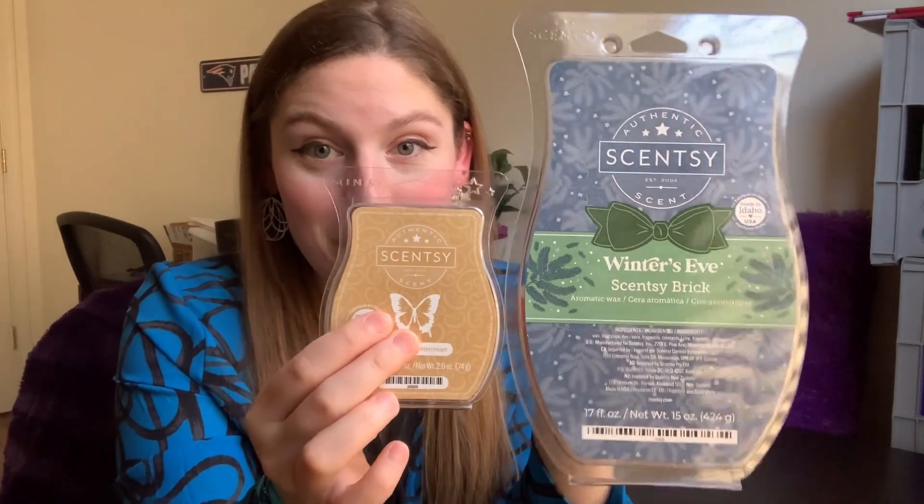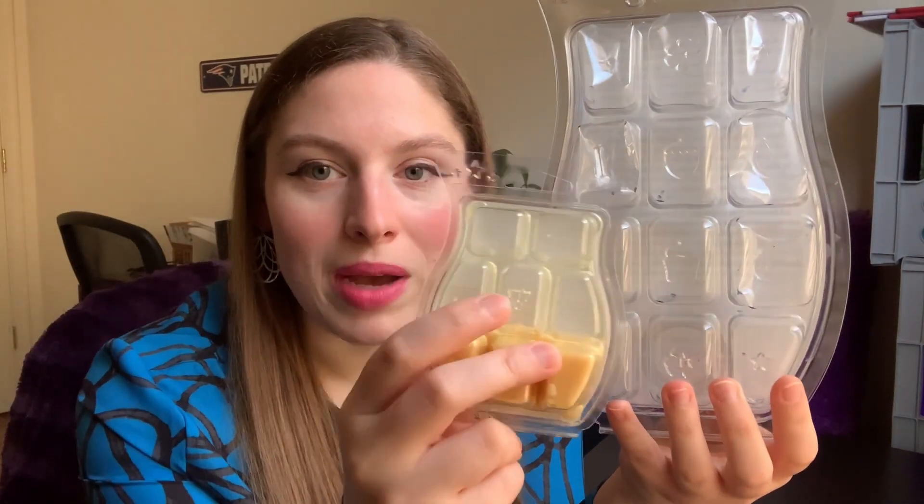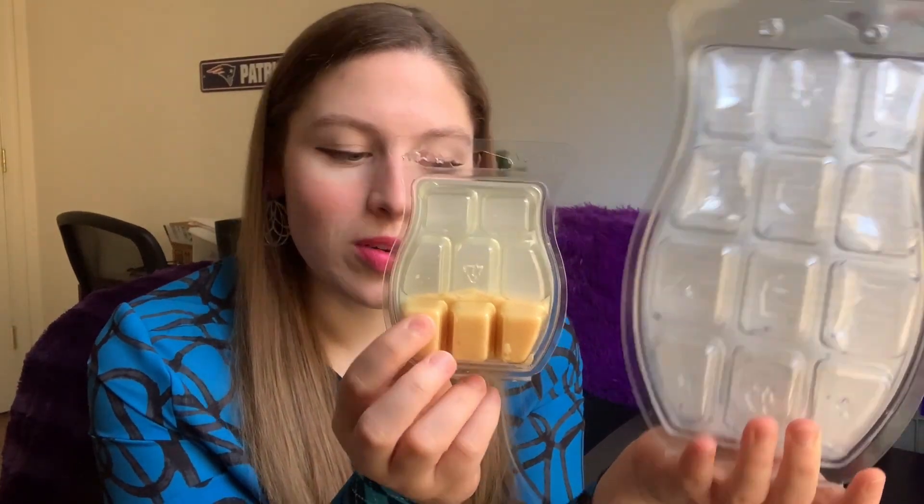Let's switch gears to Scentsy. I have the Winter's Eve brick here and you can see it is all gone. I did not use this in my home. I have it here mostly to show you the difference in size between a bar and a brick — holy cow, look how much bigger this is. This is basically about five and some change bars in one. The cubes are also much bigger, so you may want to think about cutting them into smaller cubes to put into your warmer.